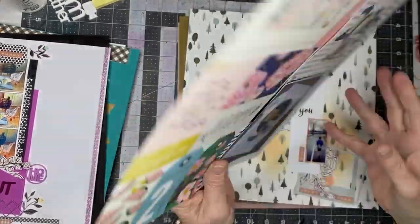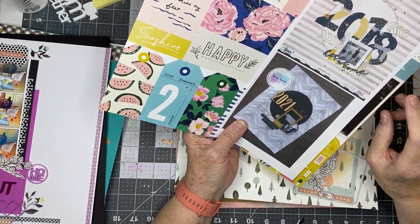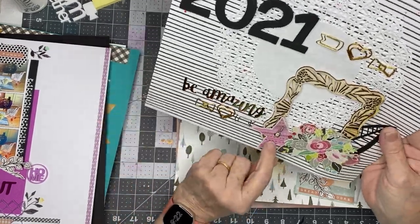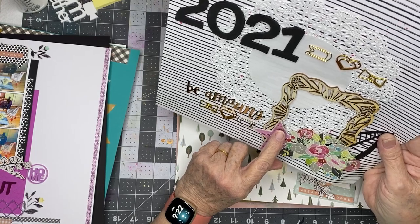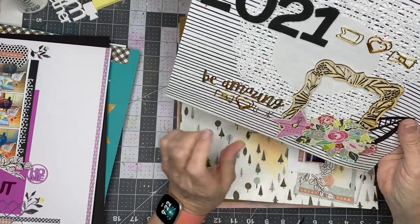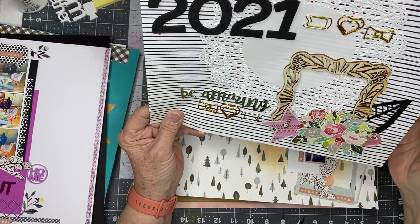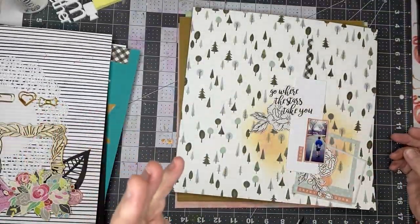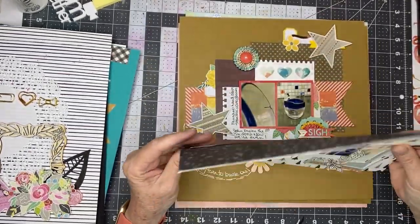This one is another lift — a Scrap Squad lift — and I did a cover page for my 2021 album. Because these days John, where he is and how he's doing and when he's coming home is pretty much all I think about, I used a little earring that's a penguin. John loves penguins. And so I said, 2021, be amazing. Let John come home. Let him walk again someday soon.